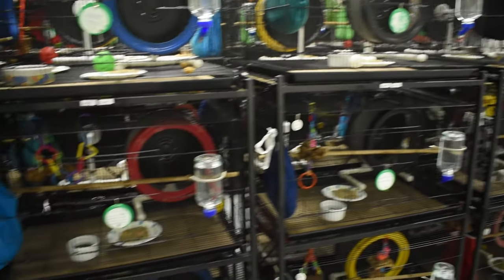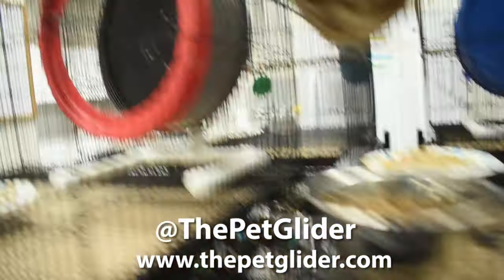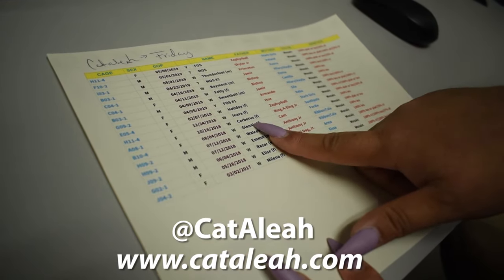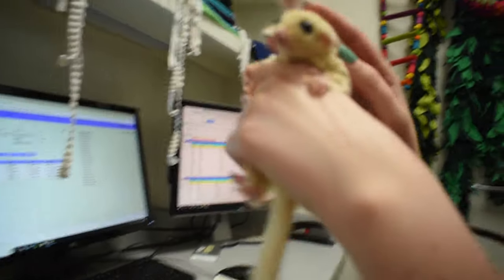I hope you guys enjoyed this tour of the Pet Glider facility in Houston, Texas. My experience there was a positive one. I personally believe there's always room to grow and learn when it comes to animals. Check out their website at thepetglider.com and follow them on Instagram and Facebook at thepetglider. Follow me on my social medias at Katalia. Next weekend I'll be uploading part two where I pick out my new pair of lineage mosaic sugar gliders. Stay tuned, and thanks for watching!